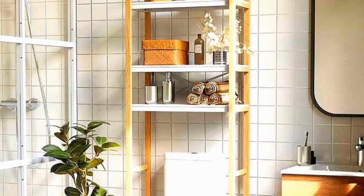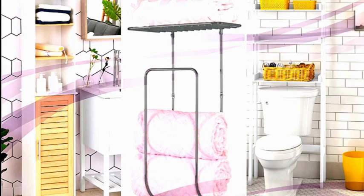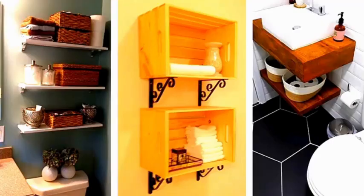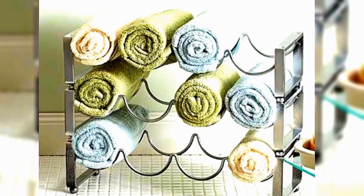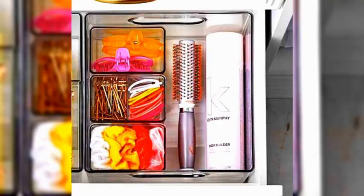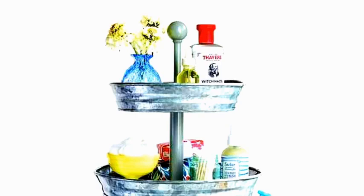The bathroom is a versatile and essential space in our daily lives, serving a multitude of functions beyond its primary purpose. It's a private sanctuary where we begin and end each day, providing a tranquil environment for our daily rituals. The bathroom is a place of self-care, a haven for relaxation and rejuvenation — whether it's the invigorating rush of a morning shower, the contemplative solitude of a long bath, or the refreshing cleanse at the end of a tiring day. In short, the bathroom is more than just a room; it's a place of comfort, self-expression, and self-care, where we find solace and prepare ourselves to face the world with renewed vigor.